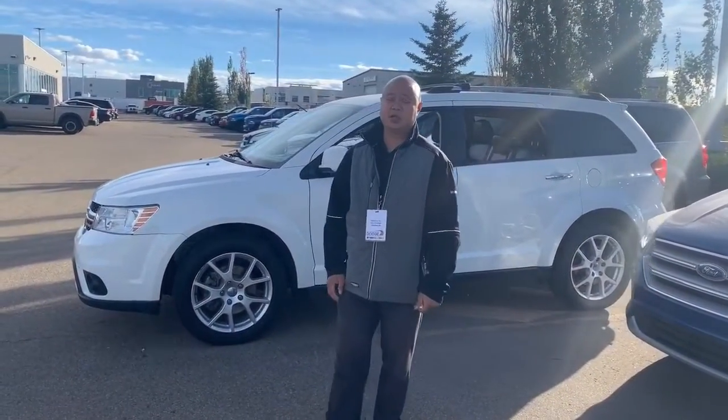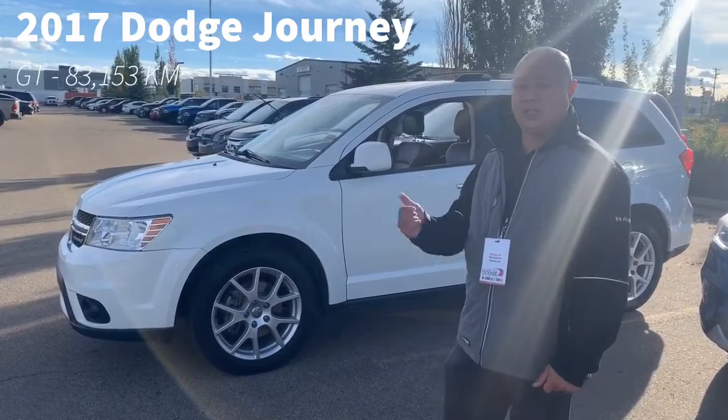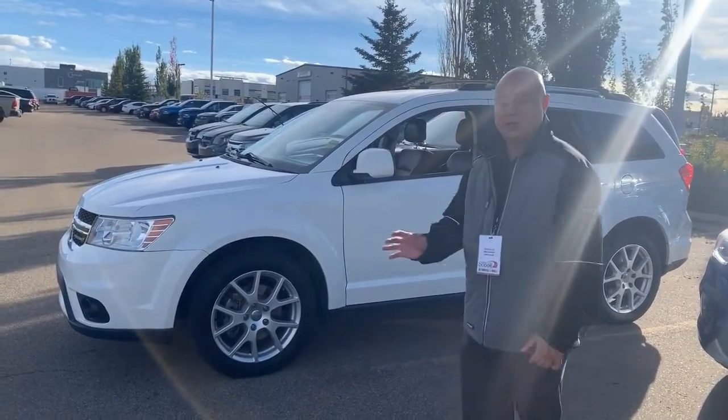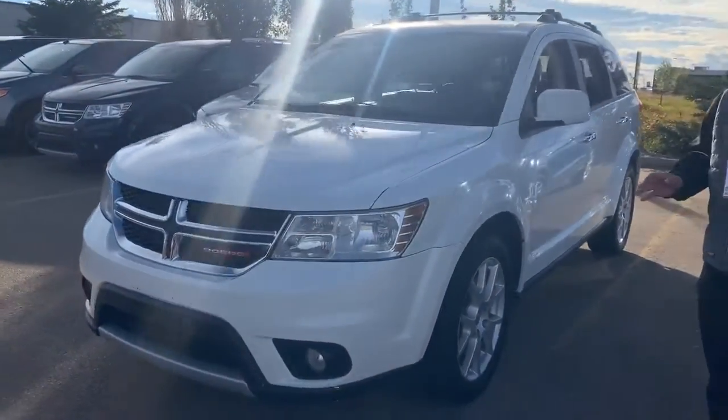Hi, Nick here at Sherwood Dodge. We're going to show you a 2017 Dodge Journey GT in white. Beauty of an SUV, it's all-wheel drive, 83,000 clicks.